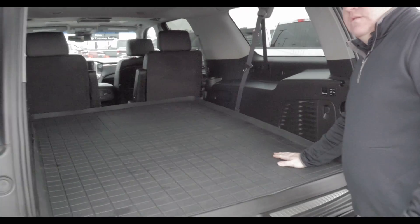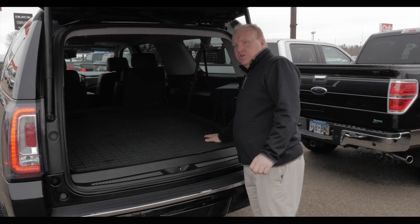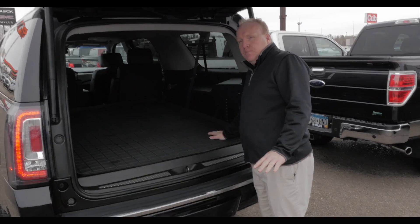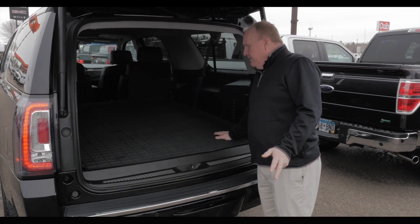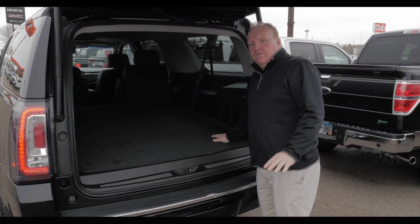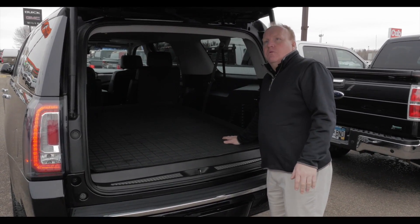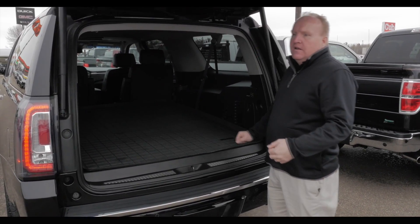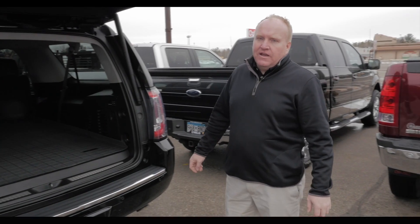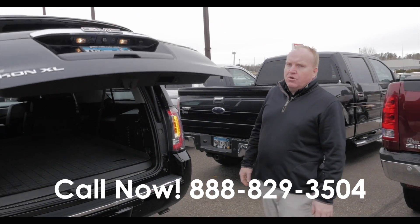If you want answers or have questions on any of our pre-owned vehicles at millsgm.com, contact any of the pre-owned promise team at 888-829-3504. We'd be happy to do a video on any one of our pre-owned vehicles, even if it's just showing no pictures available. Just give us a call — we'll check it out, give you detailed photos, videos, walk around. Any of the guys will do that for you. 888-829-3504.